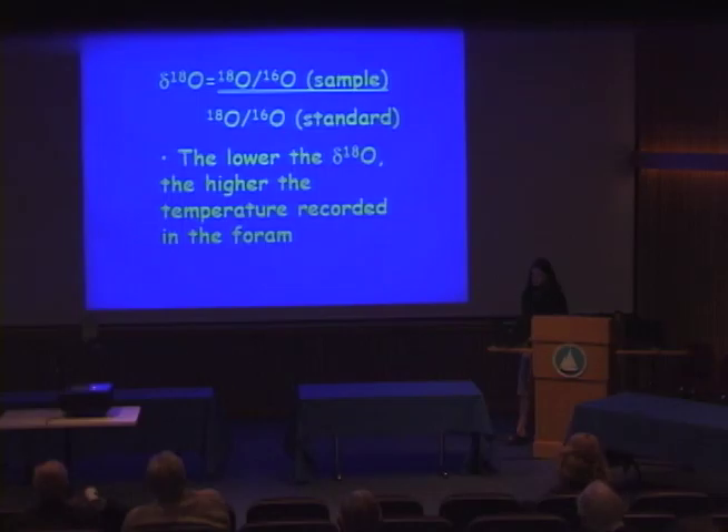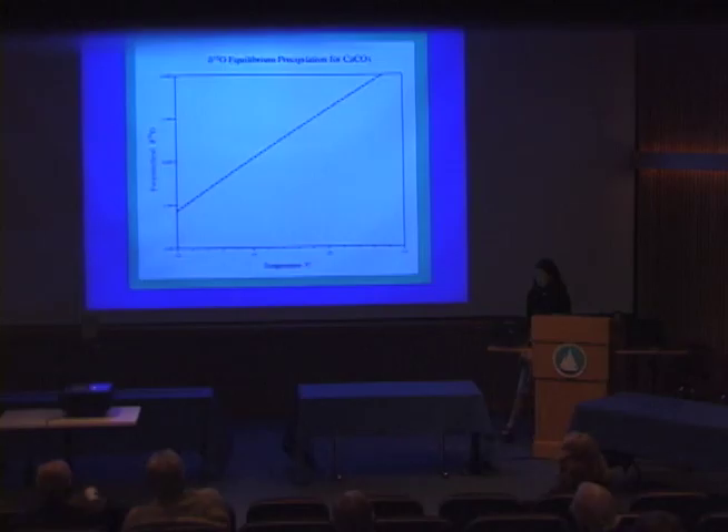Delta-18-O is the abbreviation for the difference between the abundances of the oxygen isotopes oxygen-16 and oxygen-18. My delta-18-O data was found using the mass spectrometer at the NOSAMS facility at WHOI. The forams — which are essentially calcium carbonate — are dropped into phosphoric acid so that carbon dioxide gas is given off, and the mass spectrometer can then find the amount of each isotope in the sample because it can tell the difference between the different weights of the molecules. The relationship between delta-18-O and temperature is shown in a graph of the equilibrium precipitation equation line for calcium carbonate. In general, the lower the delta-18-O, the higher the temperature recorded in the foram.